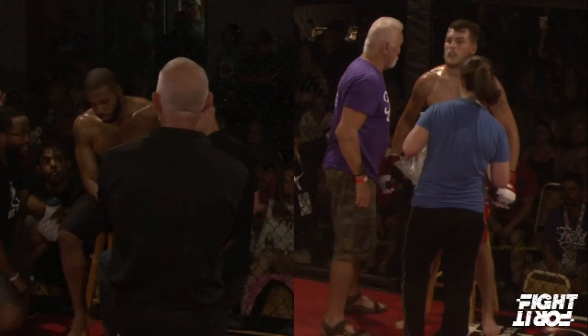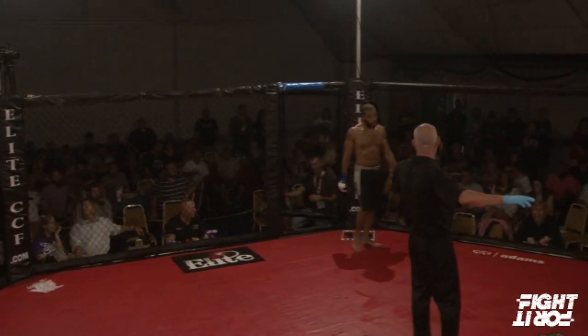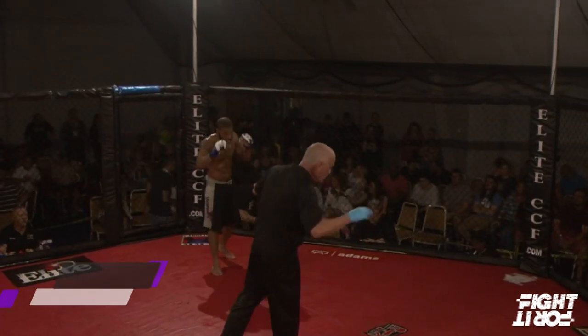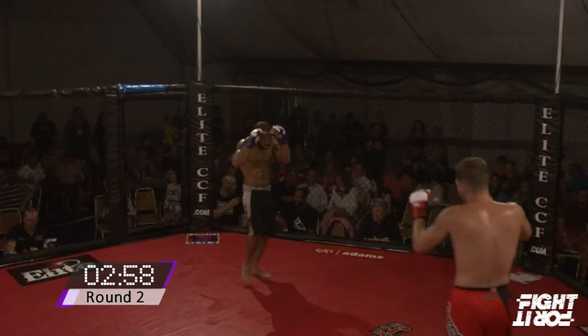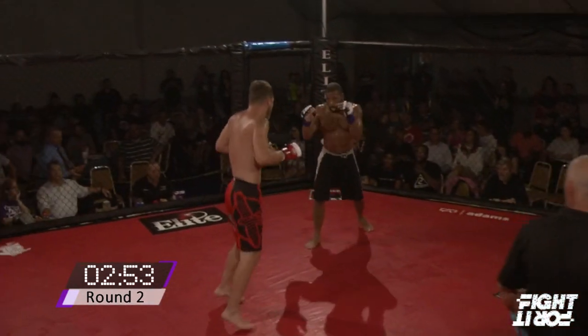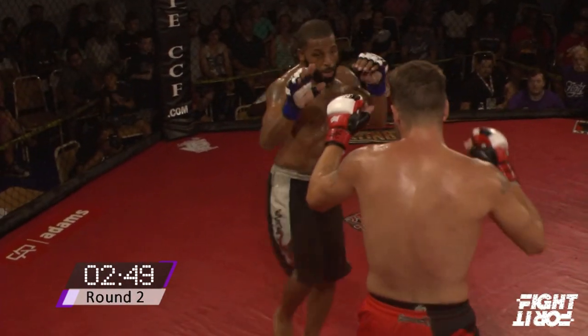All right, here we go — round number two, it's going down. Waddell and Rosenbaum, round number two — who's going to get the first W on the record? Here we go. Rosenbaum with a huge body kick there — beautiful body kick.